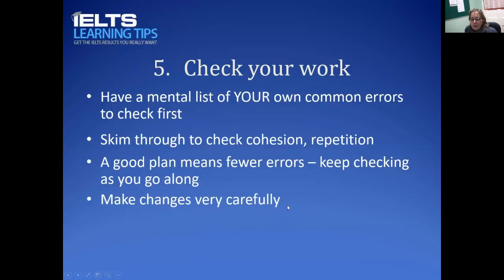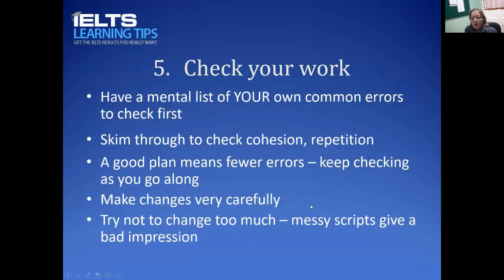When you make changes in your checking phase, do it very carefully so it's clear and legible. Try not to change too much — this is where planning comes in — because if you hand over a messy script it gives a bad impression to the examiner. If it's too messy to read, the examiner will have to mark you down because they won't have enough time to decipher what you've written. So be very careful in your checking not to make it messy.